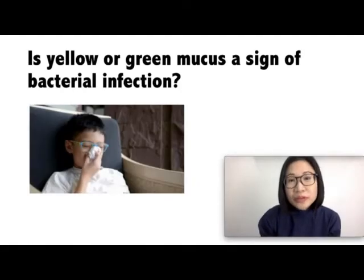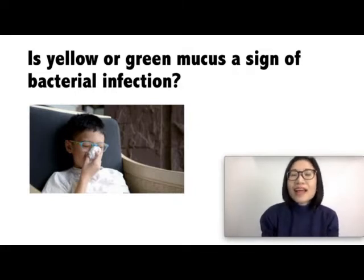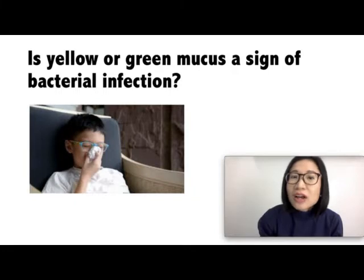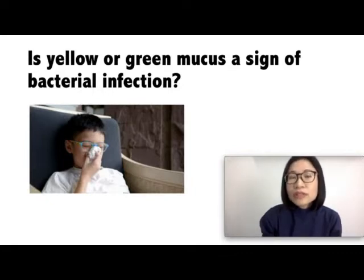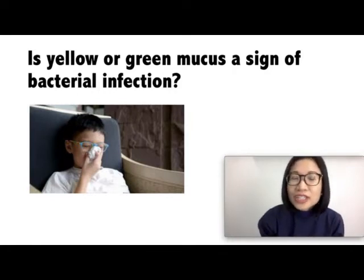Is yellow or green mucus a sign of bacterial infection? Well, green or yellow mucus in the nose does not automatically mean that your child needs antibiotics. It is usual for a common cold that the mucus may get thicker and change in color from clear to yellow to greenish. Take note that common colds usually last for 10 days.